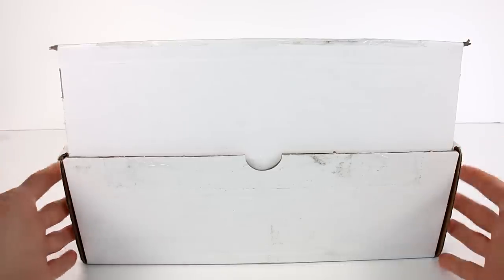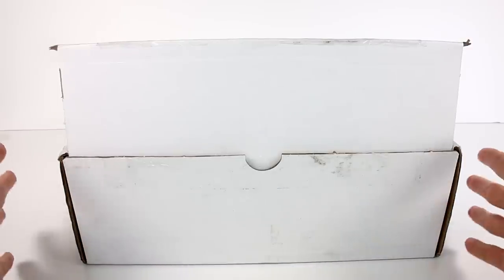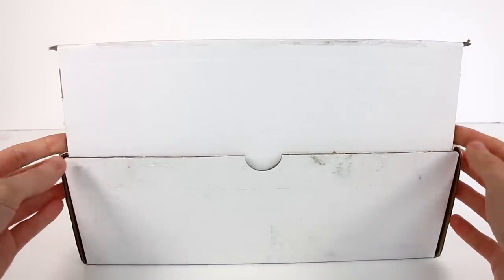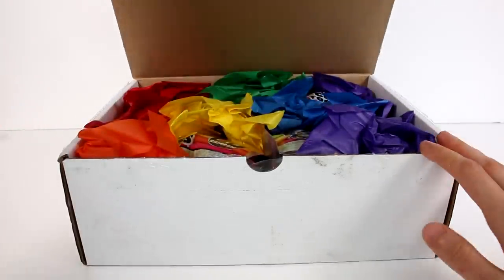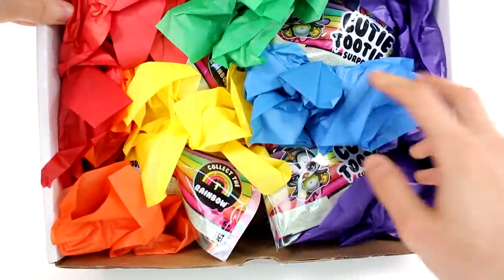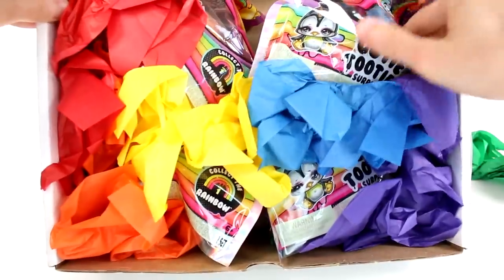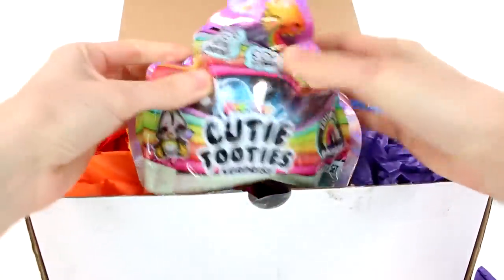Hi everyone, it's Tiffany! I am here with this strange mystery box — I wonder what's inside. I want to thank MGA for sending this to me to open up with you guys. Let's check it out. I did start opening it — let's open it all the way. Oh my gosh, we have Cutie Tooties! We have a bunch of colorful tissue paper — let's check this out. It's the new Cutie Tooties, you guys!